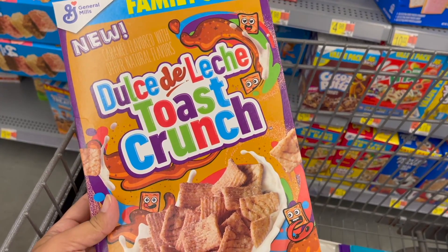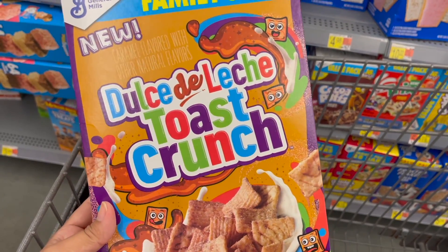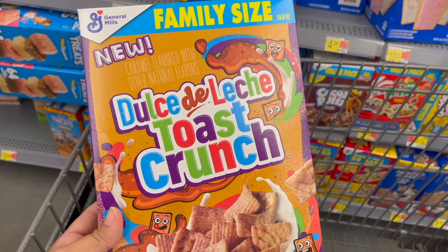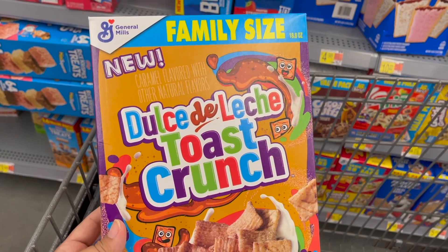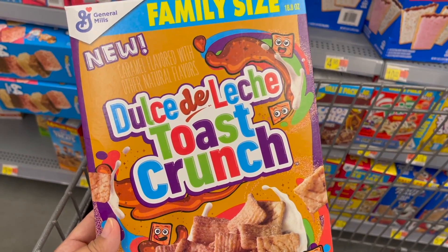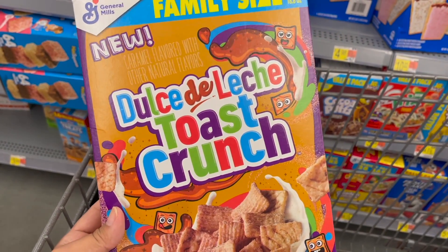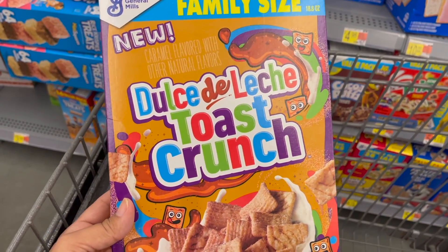I also wanted to mention that there are dollar peelies on some of these boxes. I wouldn't recommend using the dollar peelies because you are submitting to the FreeCTC website — just submit for the full $3.64 back. It will still be free.